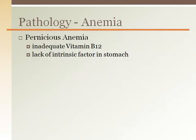Anemia is a condition associated with reduced oxygen transport and is ultimately a red blood cell problem. There are many different types of anemias, each with their own cause. Pernicious anemia — where pernicious can mean sneaky — is when there appears to be a sufficient number of red blood cells; however, those red blood cells do not have enough hemoglobin inside them and therefore are limited in their ability to carry and deliver oxygen.